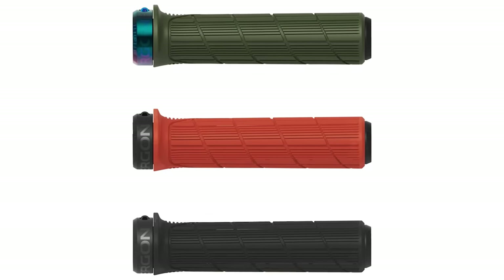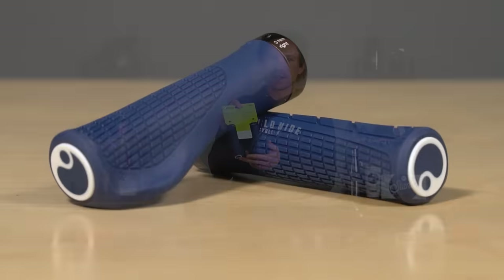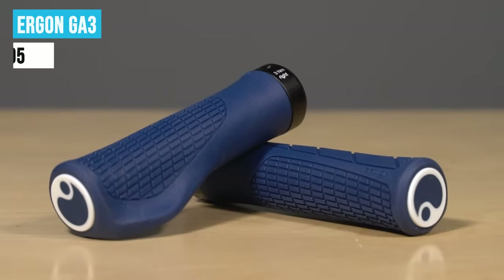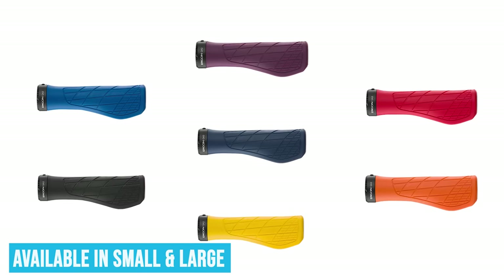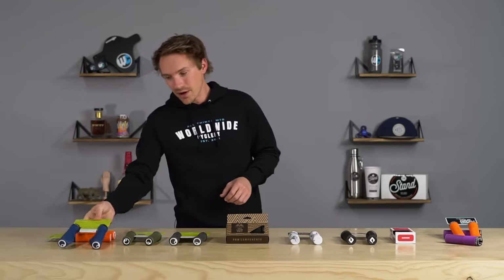Another notable mention from Ergon is the GA3s. This grip has been around a long time and I've had so many friends and customers with hand and wrist pain try it out with the mini wing, and it's solved that problem for them. It's a little bit controversial and not for everyone, but a lot of people who've had hand or wrist pain have really enjoyed the cushioning and comfort it provides.